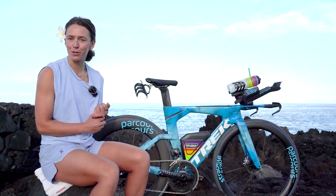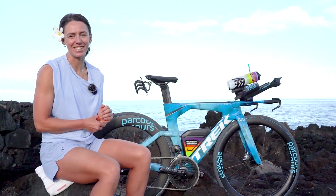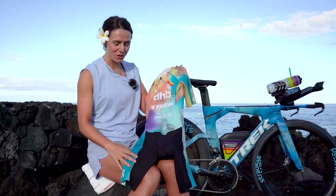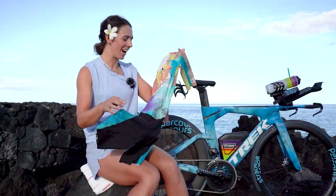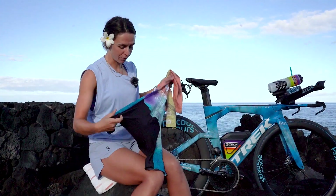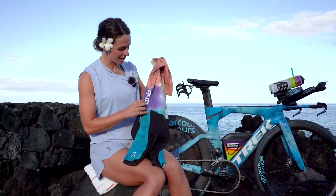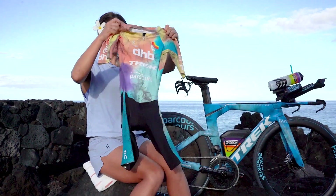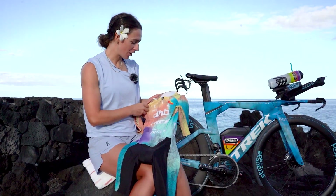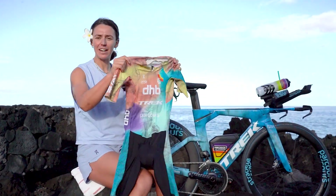A massive thanks to Trek for this bike — I'm super excited to be riding it this weekend and for the rest of the season. With the team at DHB we created my new race suit, which I think is beautiful. We got the idea from the bike with the smoke effect and the colours.